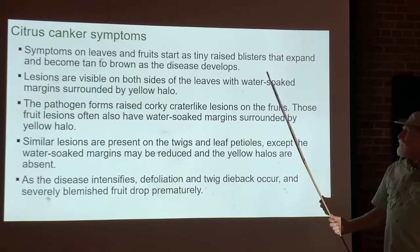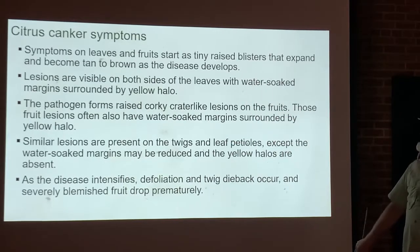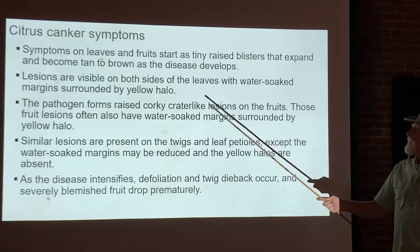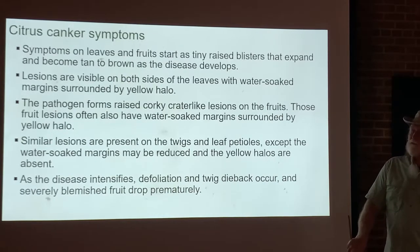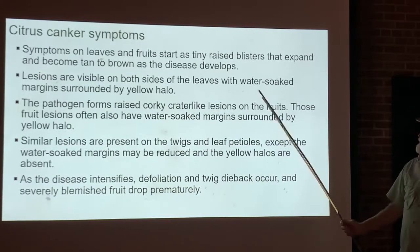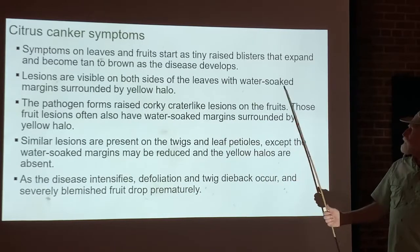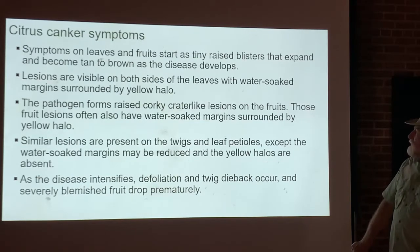The symptoms of citrus canker appear on the leaves, fruit, and stems. It looks like tiny raised blisters that expand and turn tan or brown as the disease develops. The lesions from citrus canker appear on both sides of the leaves — that's important because some diseases look similar but differ on this point. The lesions have water-soaked margins and a yellow halo, and will form corky, crater-like lesions on the fruits, leaves, and stems.